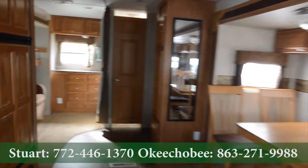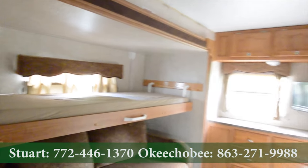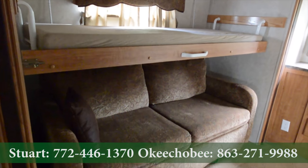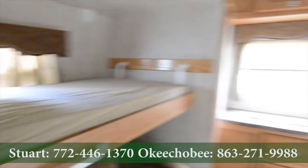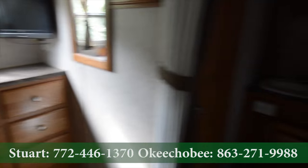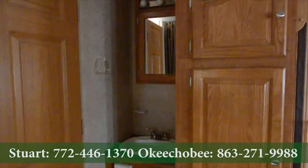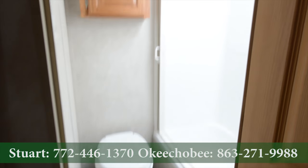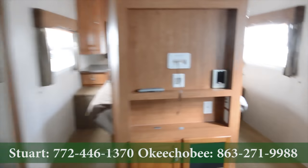Highlight feature of this RV is the bunk bed area here — this of course goes up and you can sit there. Nice little dresser and TV area here, sink, and of course the bathroom.